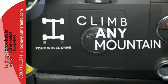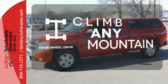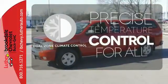Climb any mountain — this vehicle has four-wheel drive. No one will complain about the temperature with the dual zone climate control.